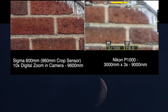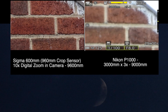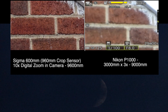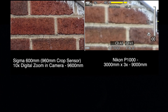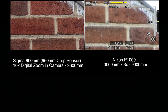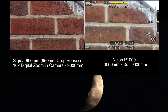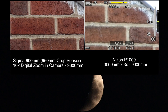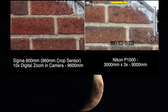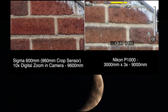We are recording this onto the Atomos Ninja Flame and filming with the Canon 80D and that new Sigma 60 to 600 millimeter lens. The moon's a pretty cool test, but the two planets — Saturn and Jupiter — will be the best test.